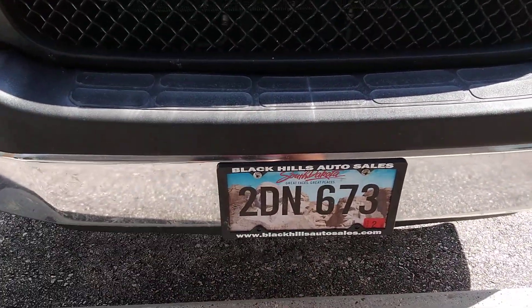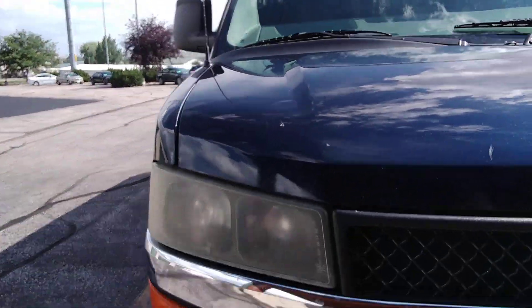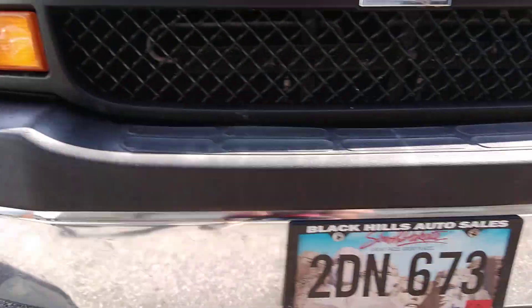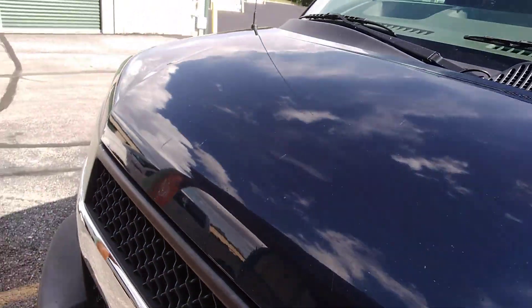All right, this is 2DN673, the blue Chevy 15-passenger van. Some scratches on the hood here.